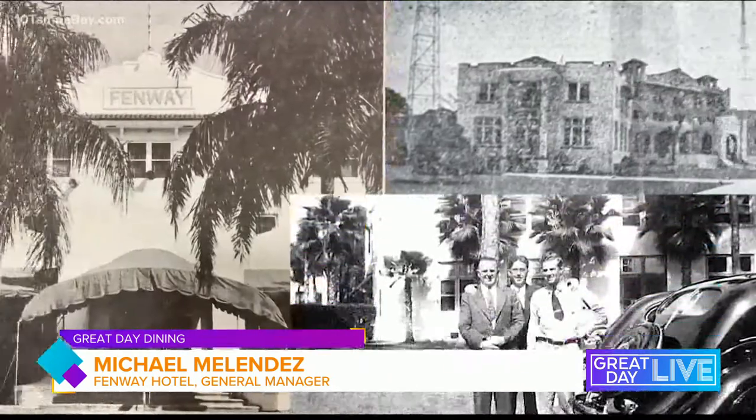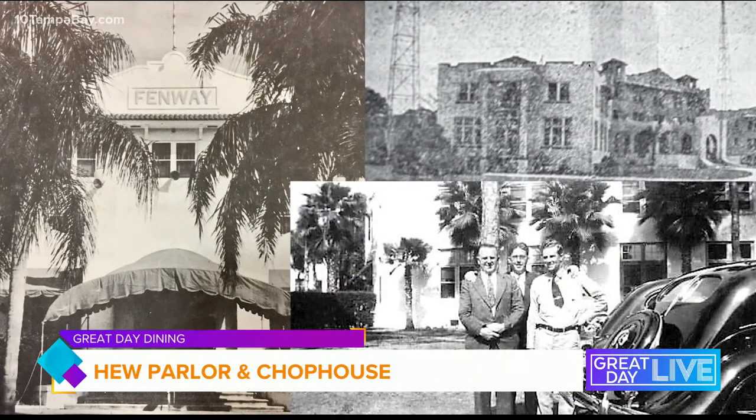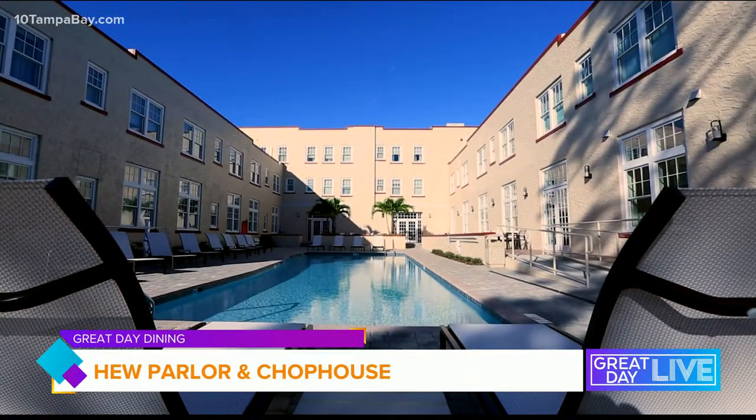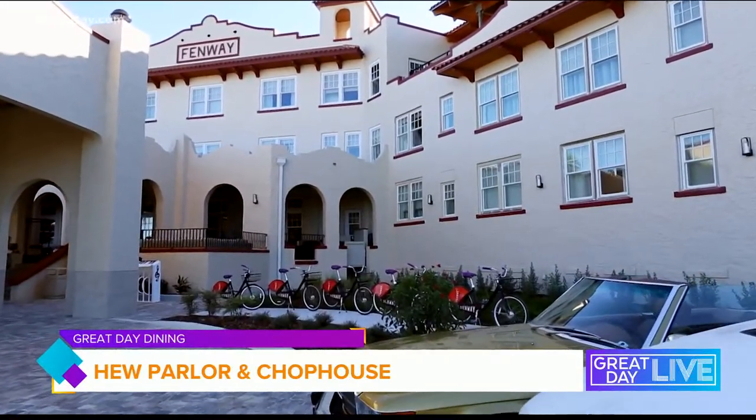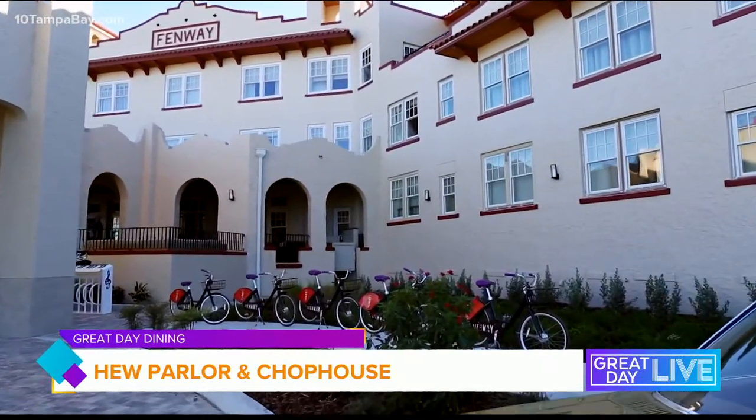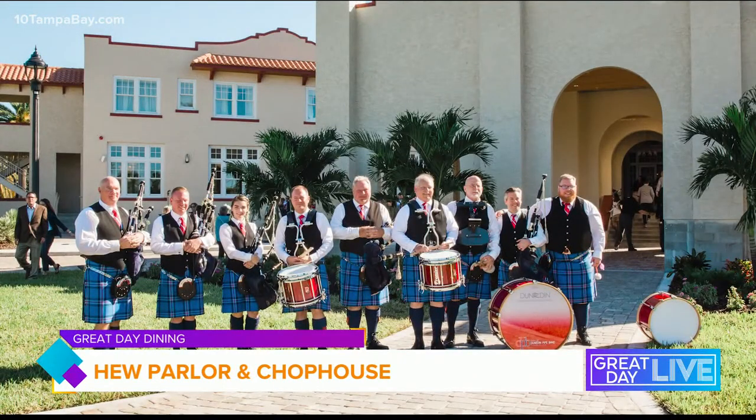Tell us a little about the Fenway's history — it's been called Dunedin's home since the 1920s. We're also called the Grand Lady of Dunedin. Fenway is all about history. Built in 1924, it was actually the first radio station in Pinellas County back in 1927, known as WGHB. It's also been used as universities. I consider it the heart of Dunedin. It's something so beautiful and iconic, and then in 2018 we had the opportunity to work with MainTail to revive history, turning it into an iconic Autograph Collection hotel and tying in with the local community to host events. It has been nothing but success.